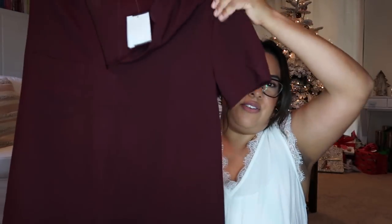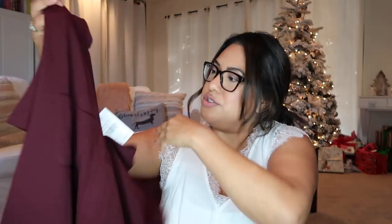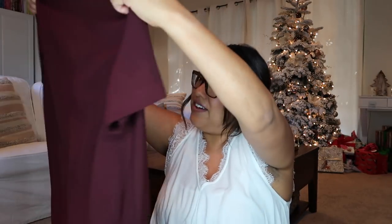We still have more! This is by Lush — I'm going to die, this is going to be so cute. This is the Hailey Crepe Dress in Wine Tasting and it's $46. I've been wanting to try this on — I love it, love the color!